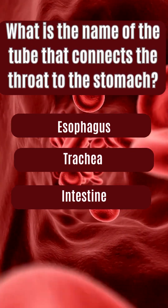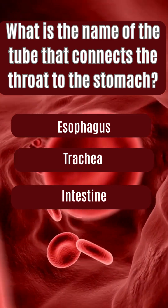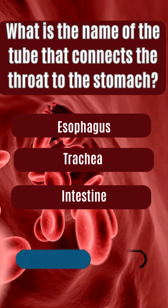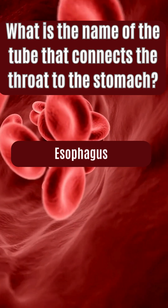What is the name of the tube that connects the throat to the stomach? Esophagus, trachea, intestine. The answer is esophagus.